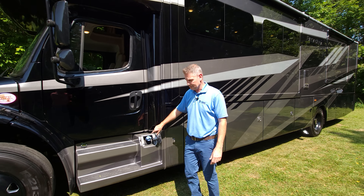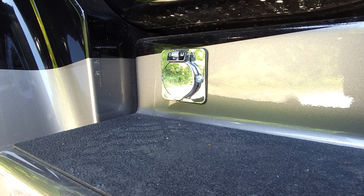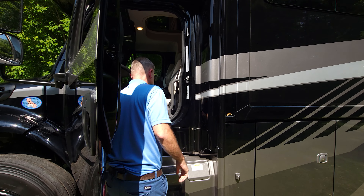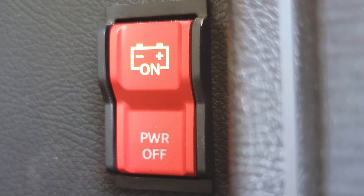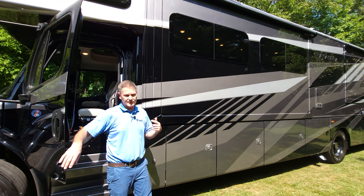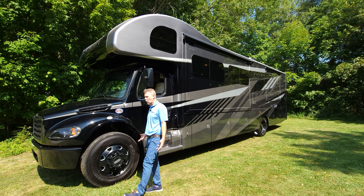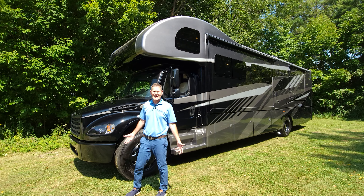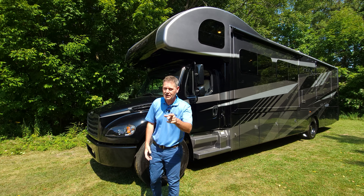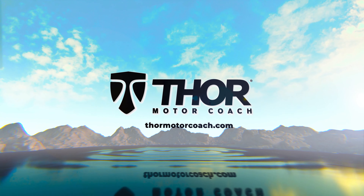Up front, diesel exhaust fluid goes here, and this is the block heater connection. One more switch inside right behind the driver's seat: the chassis battery disconnect — make sure it's on when you're ready to roll, and hit the power off button when done. That brings us back to the front of this gorgeous Pasadena 38XL — a brand new floor plan. Build your own right now at thormotorcoach.com.